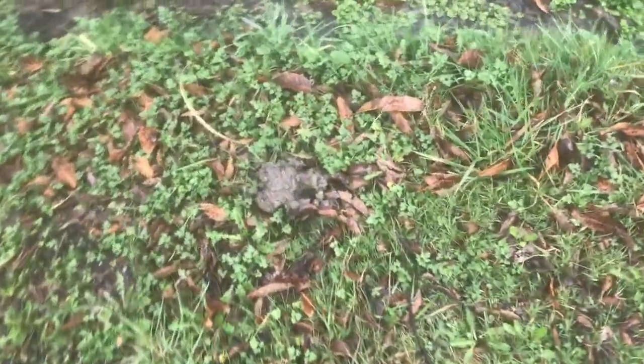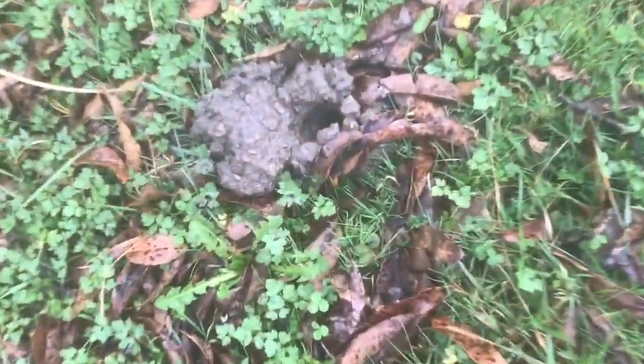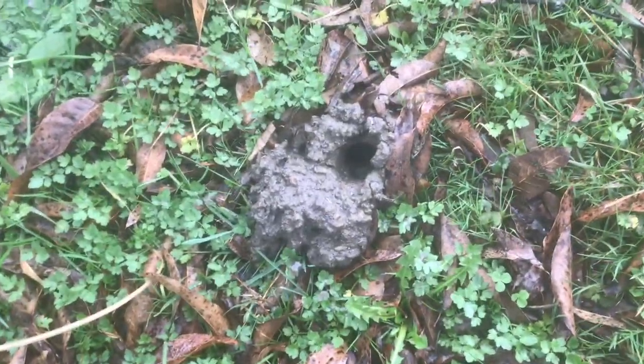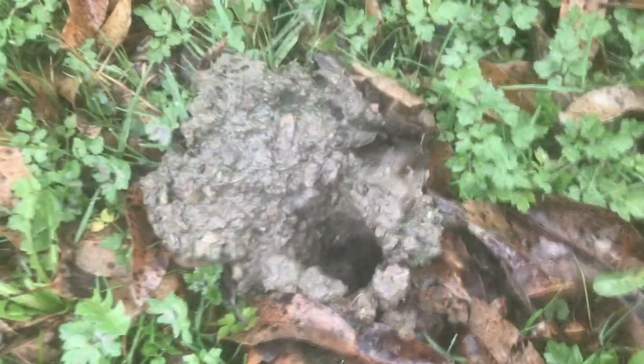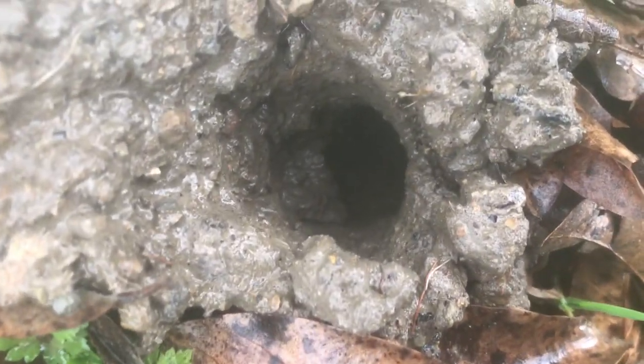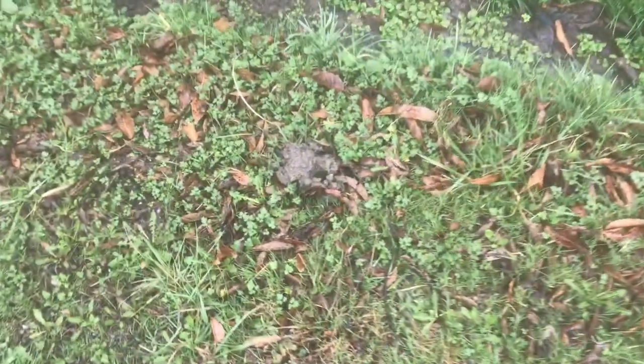If you ever wondered what a crawfish chimney looked like, you're looking at it. You'll typically find them near water. The crawfish need oxygen, so they'll dig from the water to dry ground. Then they can hang out in these damp holes — they still have plenty of water, but they've got the oxygen.